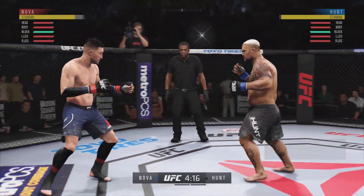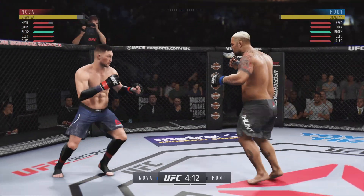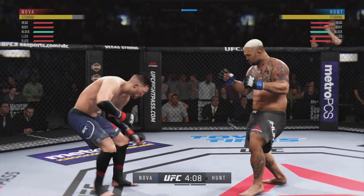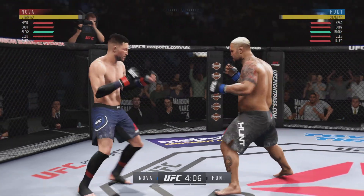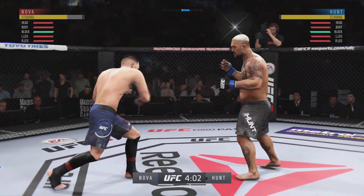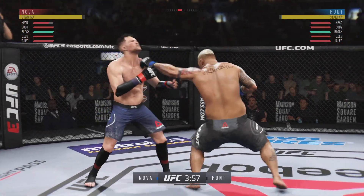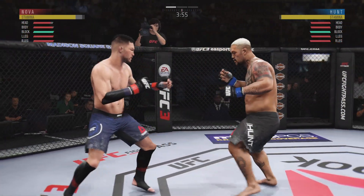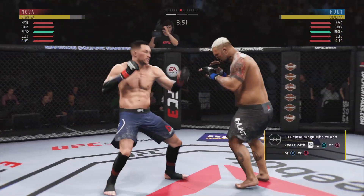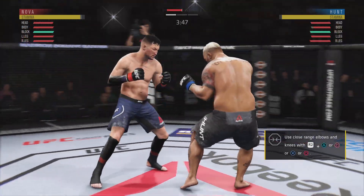Nice punch there by Hunt. He slipped well there to avoid the left hand coming back. Inside leg kick there by Hunt. Nice kicks. Landed that punch flush. Really threw everything into that uppercut but fell short. They are trading huge punches here. Very nicely done.